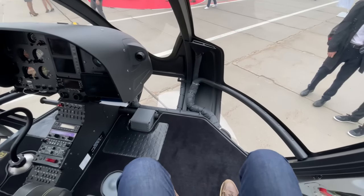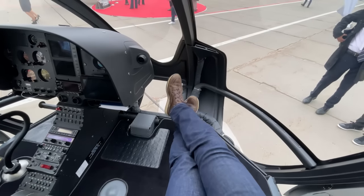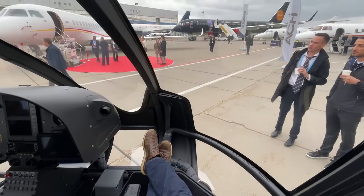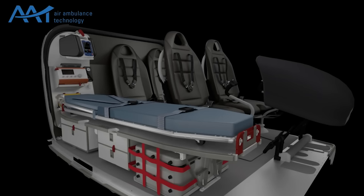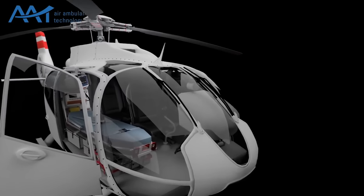There are many other layouts available. You can remove the passenger seats completely and put, for example, medical equipment and a stretcher in the free space. A flying ambulance is a rather popular role for this machine.